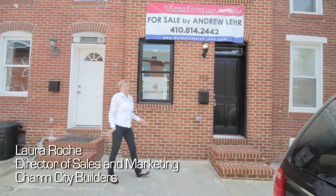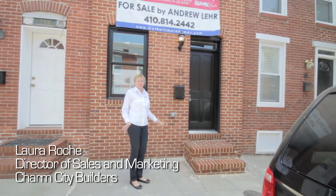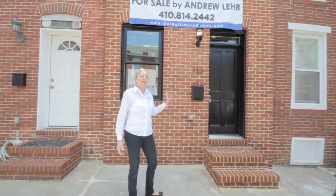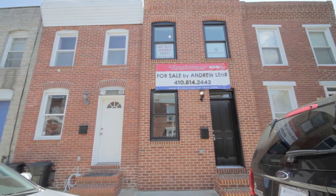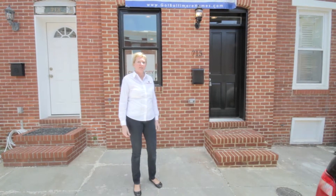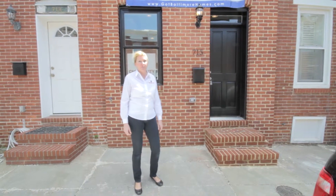Welcome to 715 South Rose Street. We're here in the heart of Canton. This Charm City home is brand new from the ground up, featuring two bedrooms, two and a half baths, and it's in the perfect location. Let's have a look inside of what could be your new home.